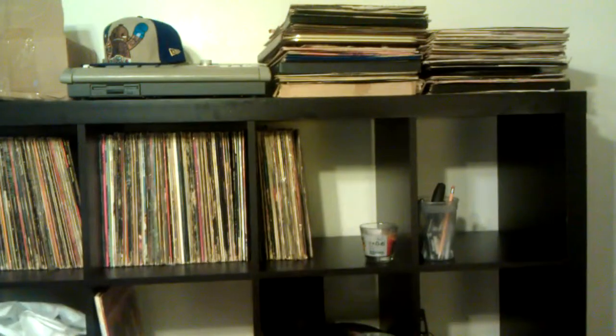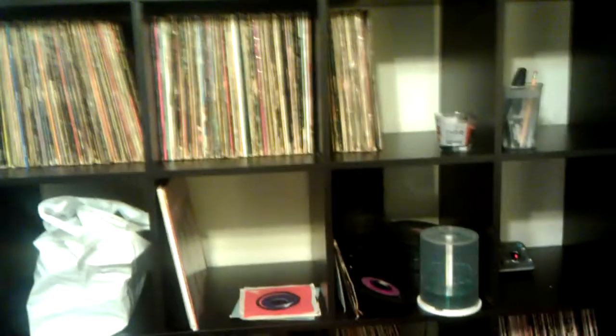Just wanted to show the bookshelf, really, for anybody who's looking for storage — it's perfect. You see how it holds all of them albums real good, holds them real nice. Probably could hold like almost maybe about a thousand to two thousand records. All right, peace.